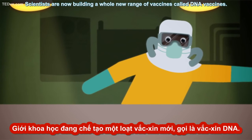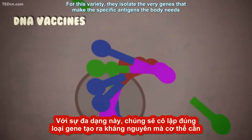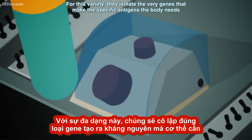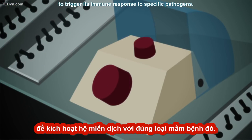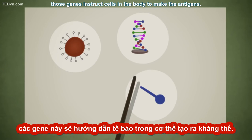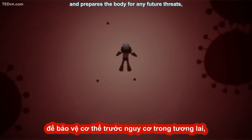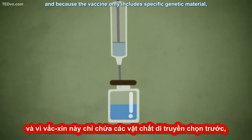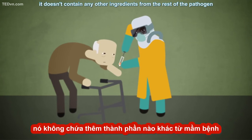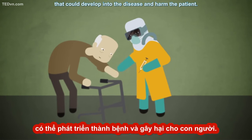Scientists are now building a whole new range of vaccines called DNA vaccines. For this variety, they isolate the very genes that make the specific antigens the body needs to trigger its immune response to specific pathogens. When injected into the human body, those genes instruct cells in the body to make the antigens. This causes a stronger immune response and prepares the body for any future threats. And because the vaccine only includes specific genetic material, it doesn't contain any other ingredients from the rest of the pathogen that could develop into the disease and harm the patient.